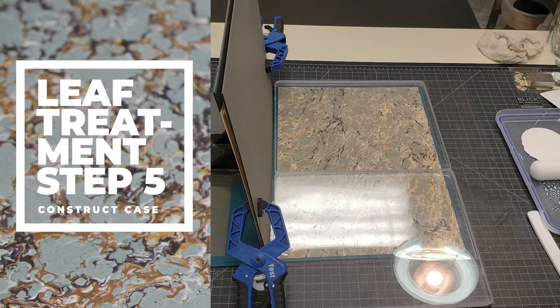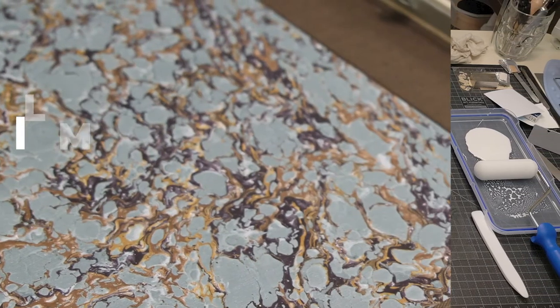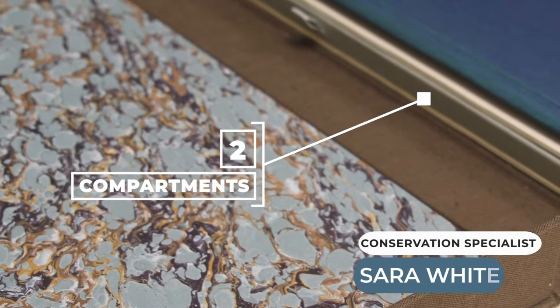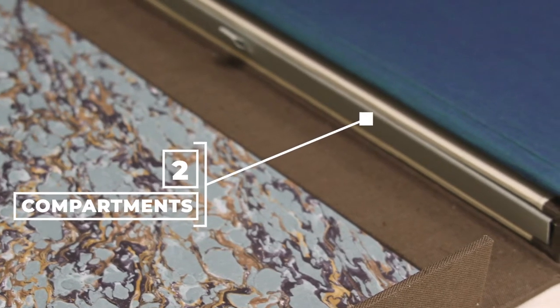Once this was finished, a custom box was built to house both the repaired leaf and its old case, which was kept for provenance. The challenge was to create a box with two compartments: one for the cover that was removed from the leaf, and the other for the newly treated leaf.